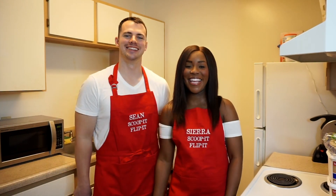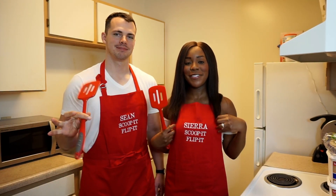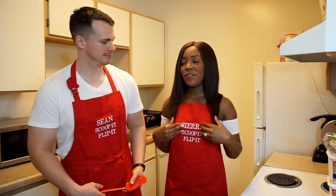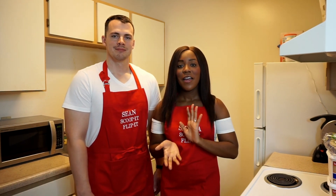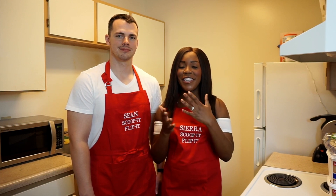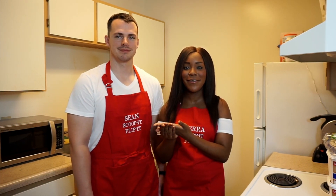Speaking of scoop and flip it, you've probably seen our aprons and may be wondering about them. These actually came from our friends Fancy Nancy and Jumping Joe in Texas — thanks again to you guys for sending these out to us, they're so cute and we love them. They're personalized! A fun little background: Nancy is a nurse just like me, and Joe and Sean served in the exact same unit, hence the name Jumping Joe.